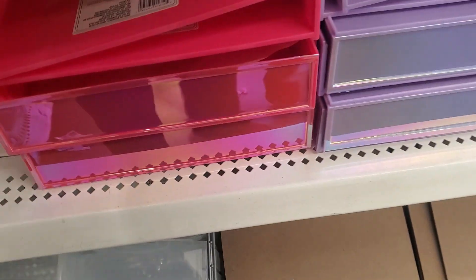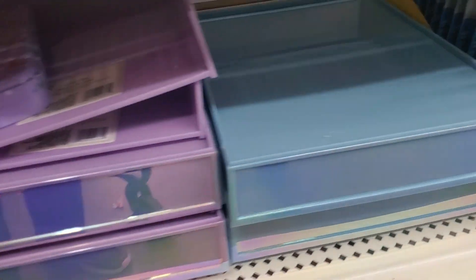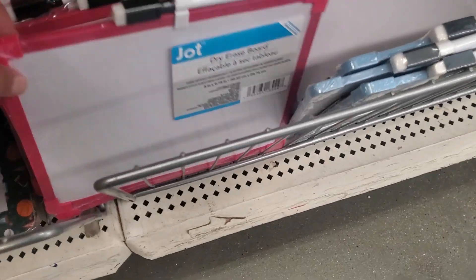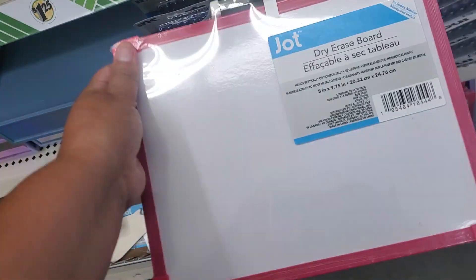Oh look, they have them down here in pink. I've got to take one of these for Kimmy. And then they have it in purple and blue. They have these right here — I love these, they work so well guys. If you're trying to teach your kids math or ABCs or 1-2-3s, really convenient. And they have it in blue.